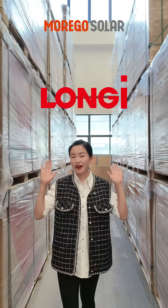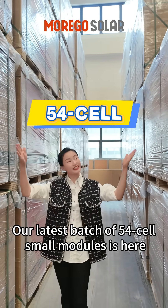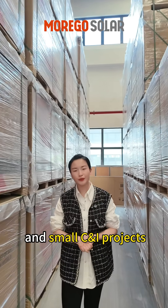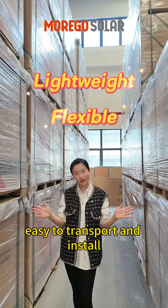Hey guys! Longji Brand Guaranteed Quality — our latest batch of 45-series small modules is here. Designed for European residential rooftop and small C&I projects, lightweight, flexible, and easy to transport and install.